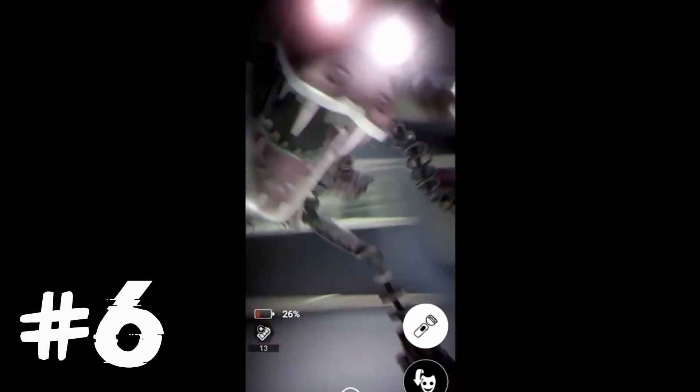For fact number 6, Serpent Mangle haywires with red eyes. When this happens, just do what you'd normally do against Mangle — put your Freddy mask on and look away. Serpent Mangle does not have any unique behavior regarding her haywire.